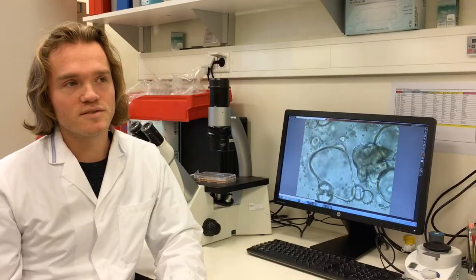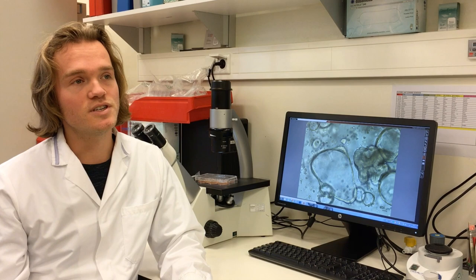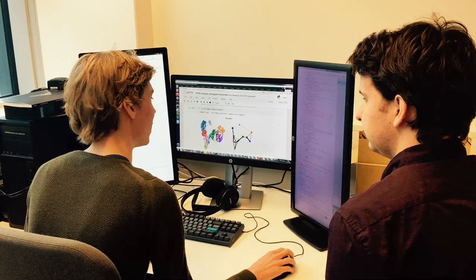Venom is a very complex mixture of toxins and it was not known if different cell types contribute to different parts of the venom, or if one cell can actually make everything in the venom. Using single-cell RNA sequencing, in which we can look at what every cell type produces, we found that different cell types actually produce different compounds — it's not just one cell that can make everything.